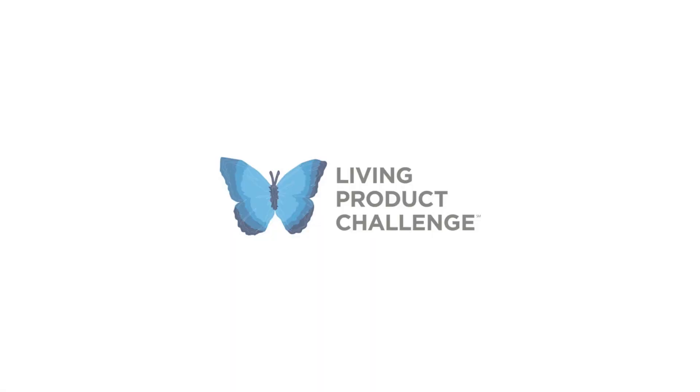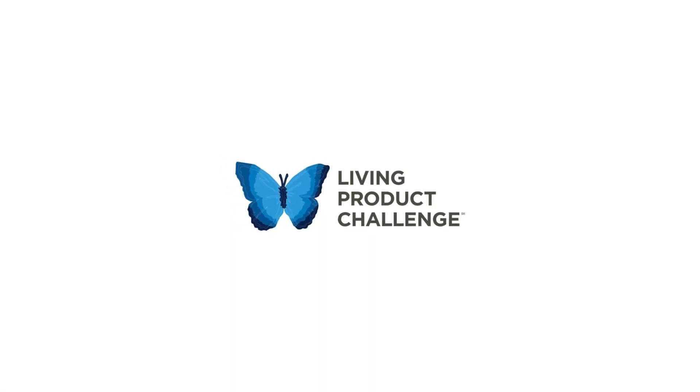Hello Flooring Fans, this is Sue Quinn back with another Mohawk Flooring Update. Today I'm going to talk about the Living Product Challenge. This is a third-party certification program that Mohawk has chosen to participate in to ensure that we're manufacturing, creating, and developing sustainable products. Mohawk has made a commitment to believe in better, and as a part of that we've chosen to create handprints over footprints by participating in the Living Product Challenge.